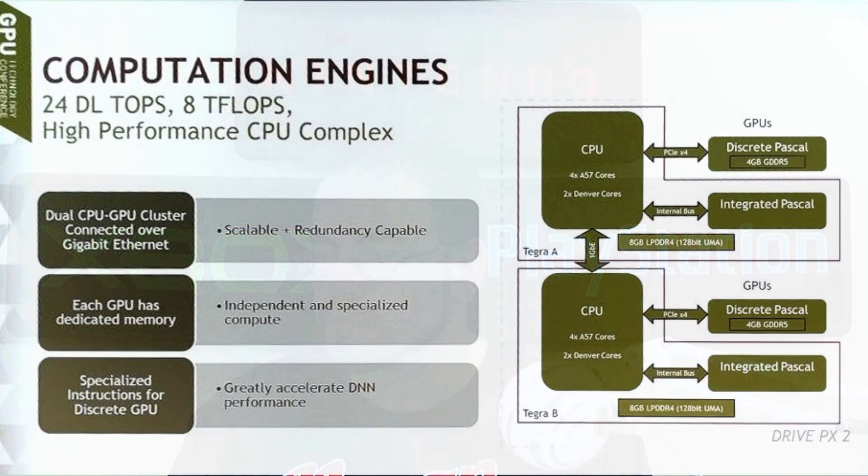Looking at the specs, there are two CPUs — obviously because there are two Tegras — and two GPUs on board. The CPUs each have their own pool of 8 gigs of low-power DDR4, and each GPU is using 4 gigs of GDDR5. That's how much hardware is in this thing — literally two CPUs and two GPUs, which equates to 24 gigs of RAM overall. It's super overkill.